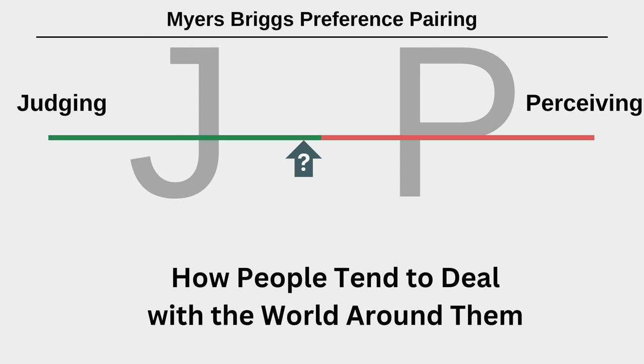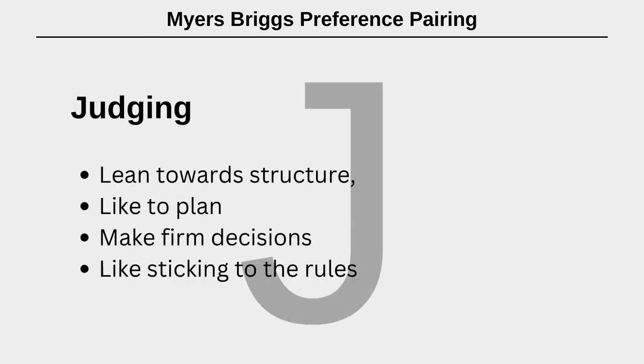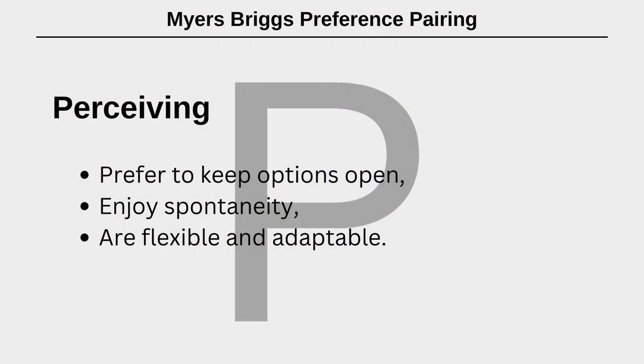The fourth preference pair is judging and perceiving, which is about how people tend to deal with the world around them. Those with a preference for judging lean towards structure, planning, firm decisions and sticking to the rules — statements like: I like things organised and planned, I like to-do lists, I appear task and goal-orientated. Perceiving tends to be more open, spontaneous, flexible and adaptable — statements like: I don't like being too organised, deadlines spur me into action, I prefer to go with the flow, I enjoy spontaneity and responding to what happens.